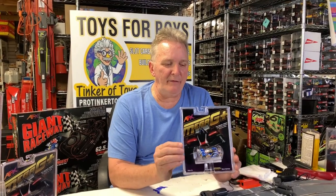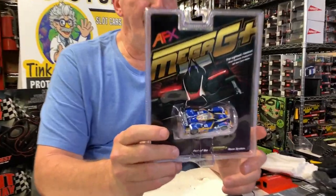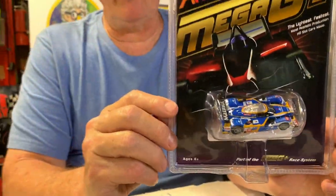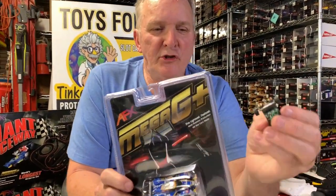AFX went to one extra level and they came out with this series — or Race Masters did. This is the Peugeot, I think. If it's wrong, you can correct me in the comments. But basically, this is the Super G chassis.